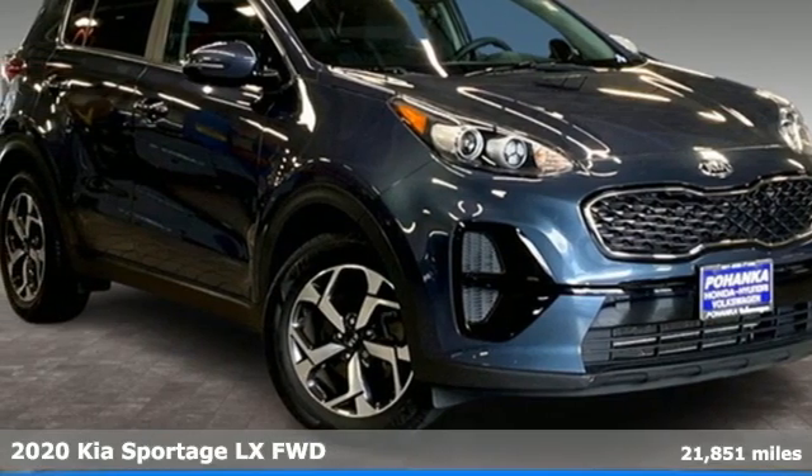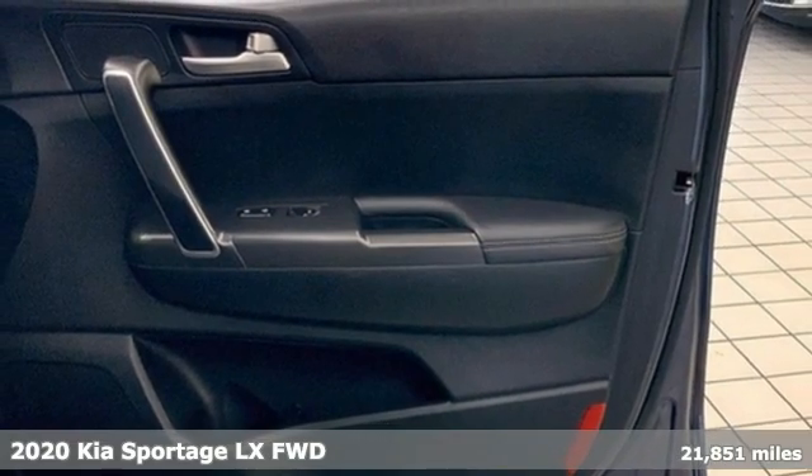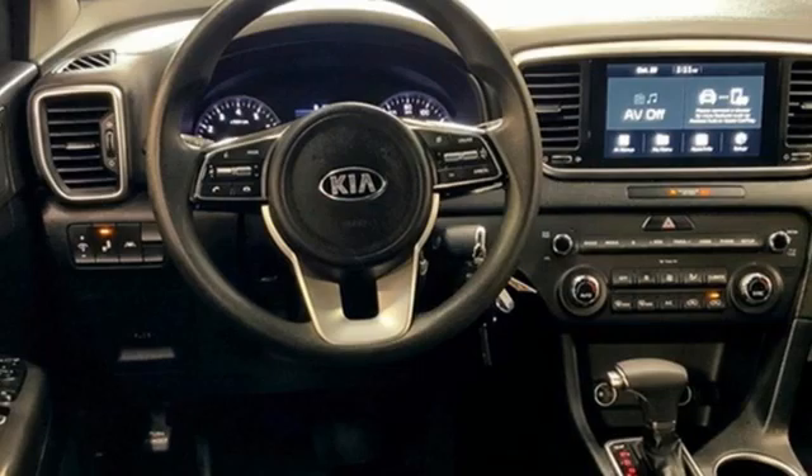Here's a 2020 Kia Sportage — a compact SUV that allows you to take any road you choose. A great vehicle is comprised of great features like these.